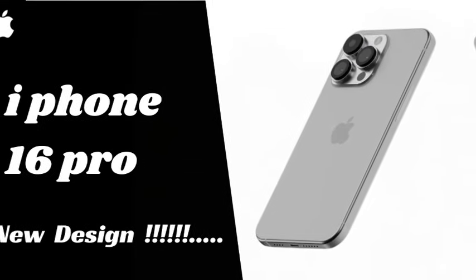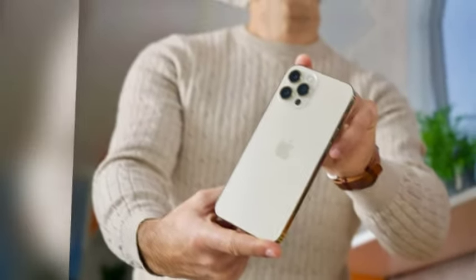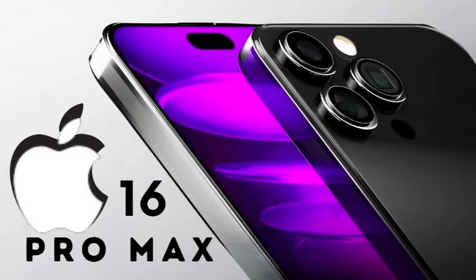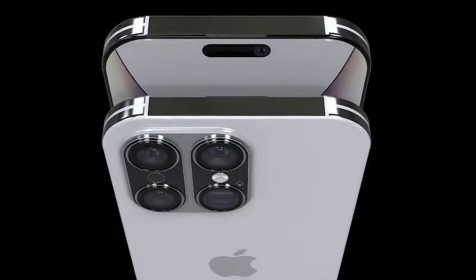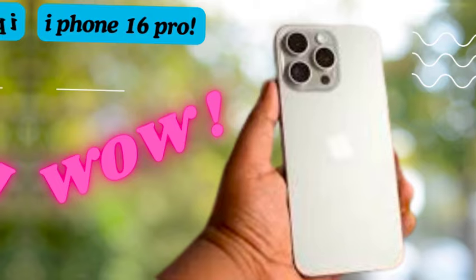The iPhone 15 Pro Max's 6.7-inch display was already well received, but the jump to 6.9 inches in the iPhone 16 Pro Max could be a game-changer for users seeking a premium visual experience. The increased screen size will allow Apple to integrate additional display technologies, such as improved ProMotion and higher peak brightness, making the iPhone 16 Pro Max an attractive option for those who value top-tier screen performance.